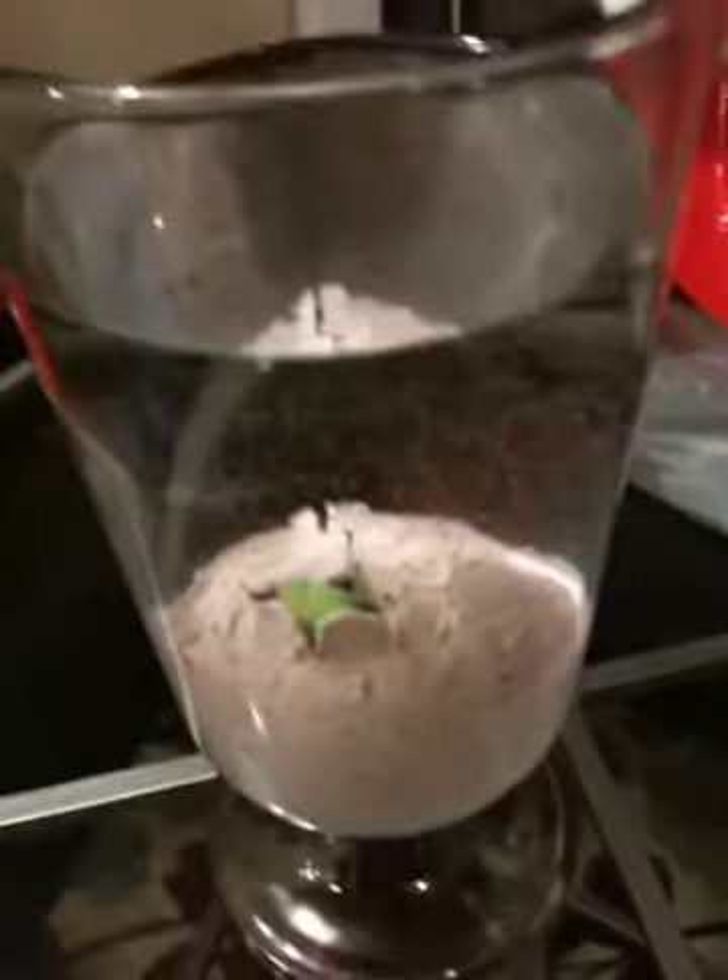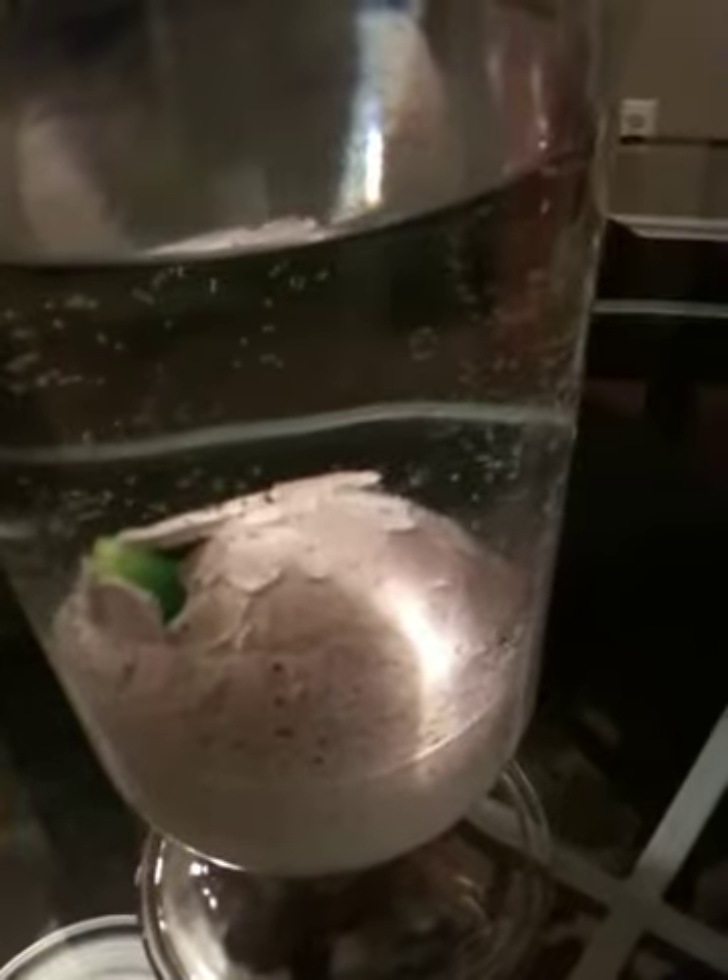I'm not really sure what this thing is, but it appeared to be an egg — we found it outside buried in the snow. At that time it was fully intact, so we decided to bring it inside. Sydney thought we should put it in some water, so we did, and now this is happening.